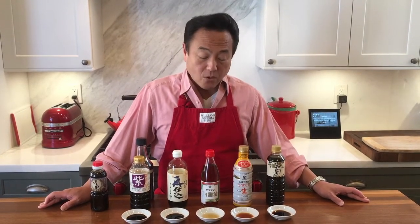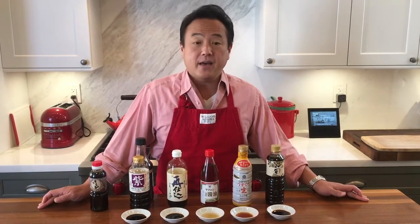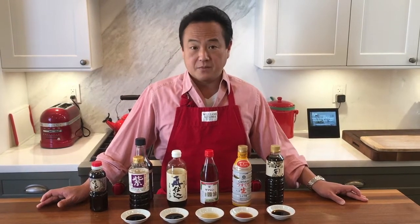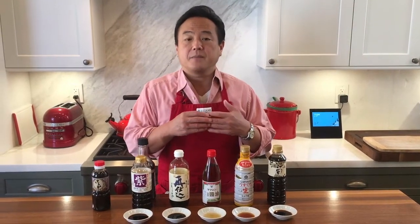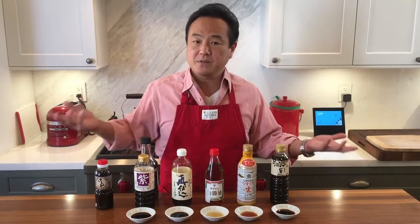Another ingredient we add is, of course, salt. And most importantly, we use koji bacteria. Koji creates fermentation and it basically makes the flavor of those soy sauces.